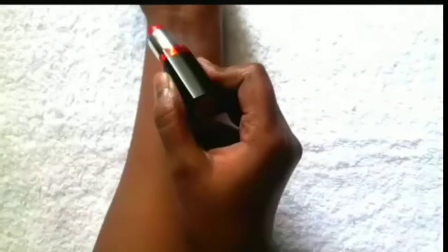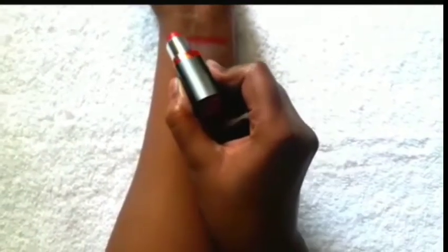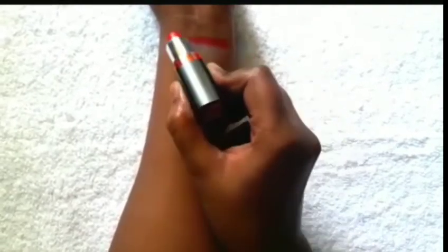My first lipstick is from Maybelline — Hot Chile, in the shade M203. The next lipstick is from Bella Voste — Truffle Trick, in the shade 10.